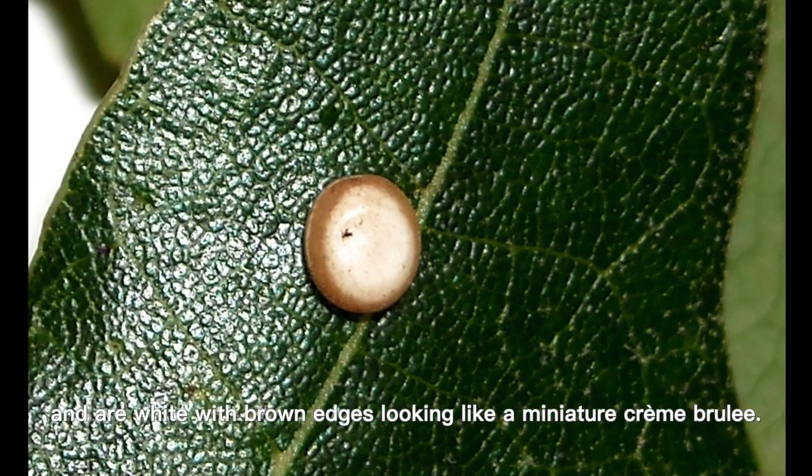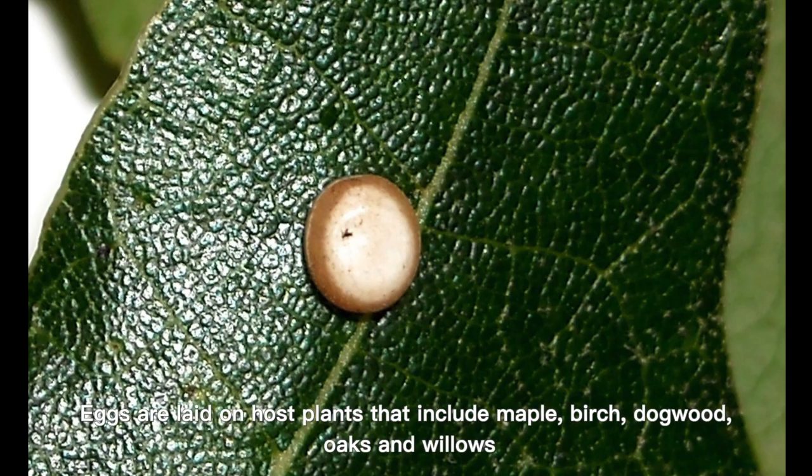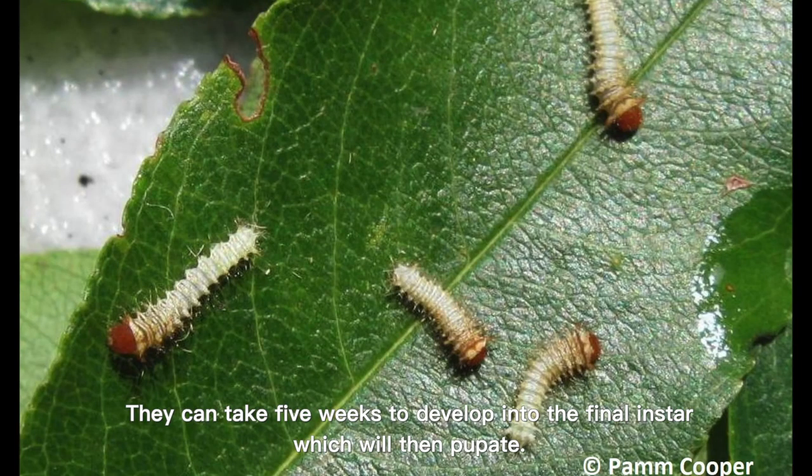Eggs of the Polyphemus are large, slightly flattened and oval, and are white with brown edges, looking like a miniature crème brûlée. Eggs are laid on host plants that include maple, birch, dogwood, oaks, and willows. Newly hatched caterpillars are cream with tan heads.